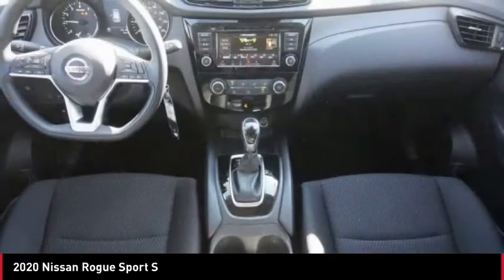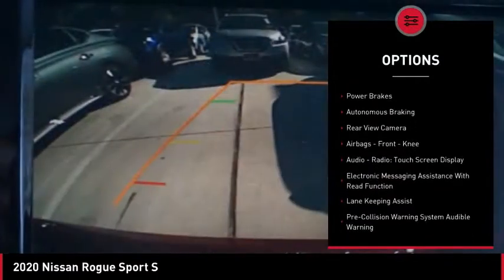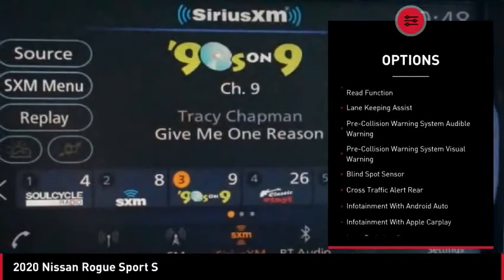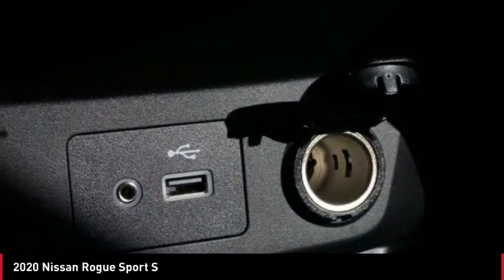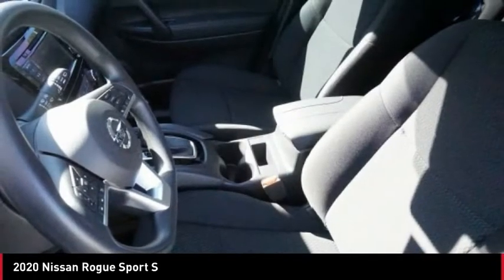Here are some of this vehicle's great options: power windows with safety reverse, traction control, stability control, braking assist, power brakes, autonomous braking, rear view camera, airbags, front knee, audio radio, touchscreen display, and electronic messaging assistance with read function.